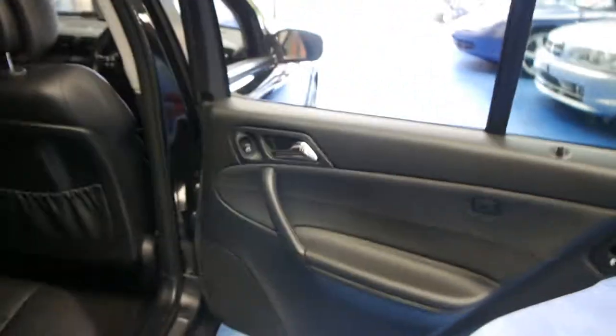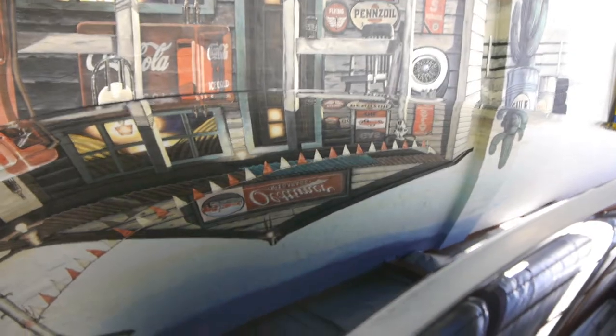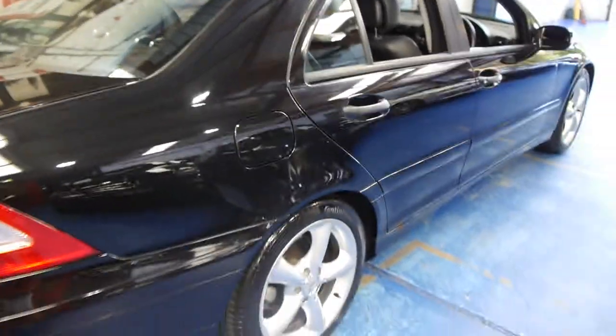It's also got dual air bags and side air bags. If you look at the roof it's literally like a mirror, and it just came in about an hour ago — we haven't detailed it or anything. It's just a very, very nice example.